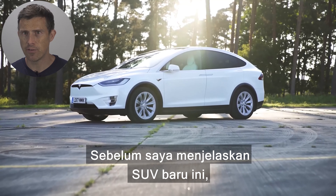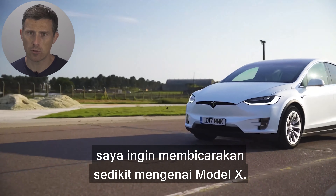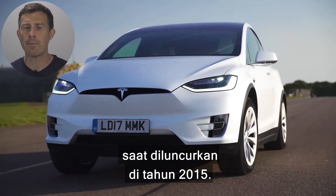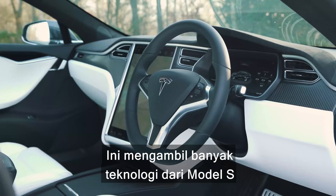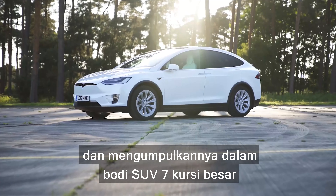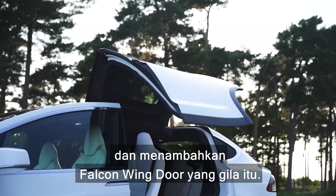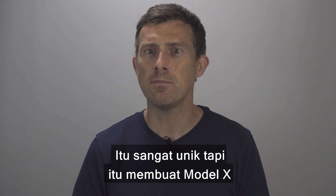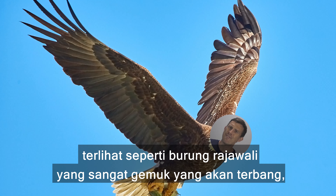Before I go on about this new SUV, I want to talk a bit about the Model X. This was one of the most high-tech electric cars ever built when it came out in 2015. It took loads of tech from the original Model S and wrapped it up in a big seven-seat SUV body. And it had those ridiculous falcon wing doors too. They're totally unique, but they do make the Model X look like a really fat eagle about to take off.